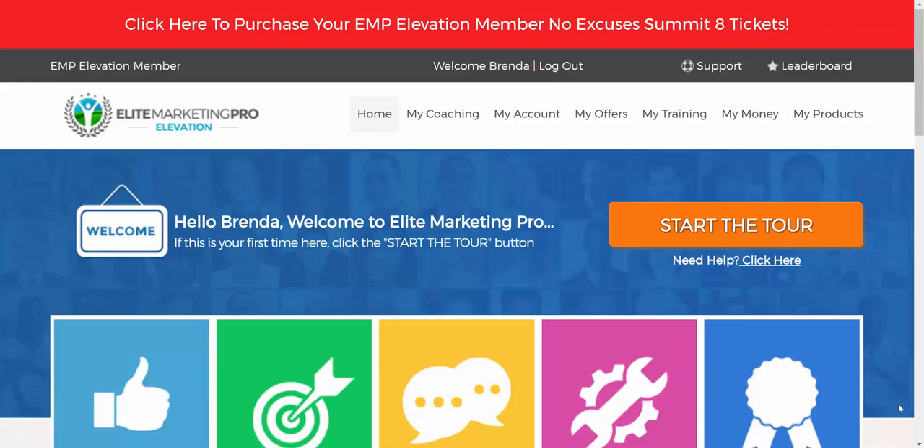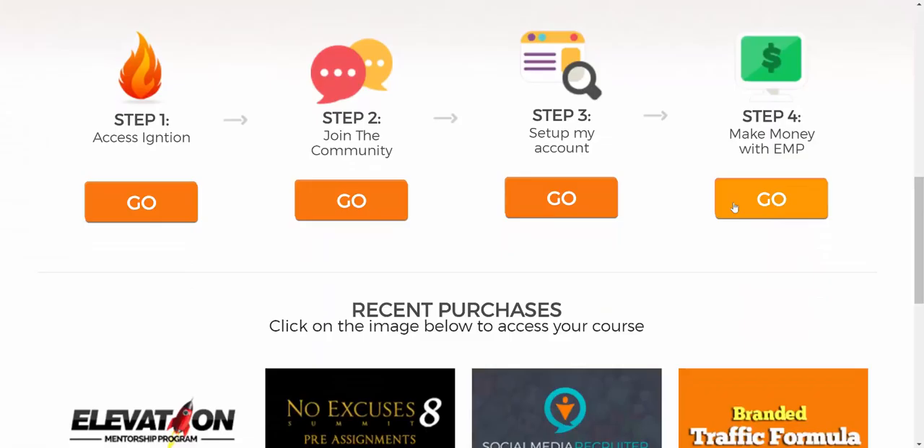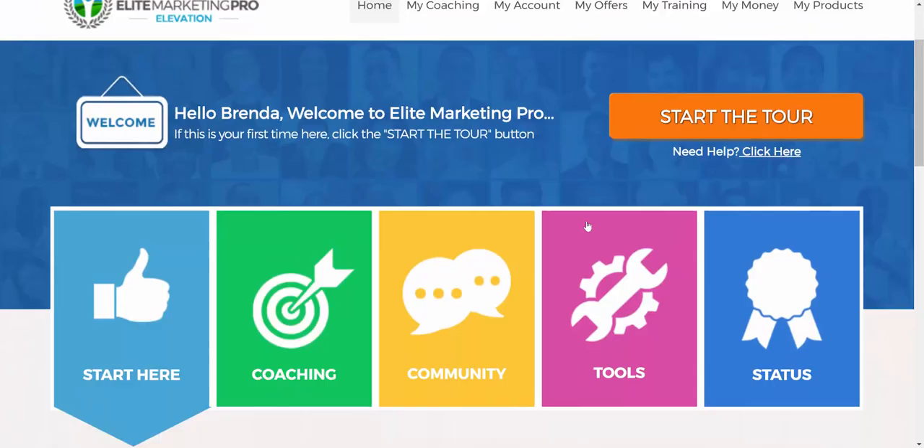A little bit about my background: I've been involved with attraction marketing platforms for several years, in fact a handful of platforms, and I've been asked to do a review of the Elite Marketing Pro platform by several different members. I'm inside my wife's account — this is the back office. Most attraction marketing platforms have certain components; I'm going to go through about 15 of them quickly, then cover a few that really caught my eye with Elite Marketing Pro that in my opinion are very powerful and make this platform stand out above just about anything else out there. But again, that's just my opinion.